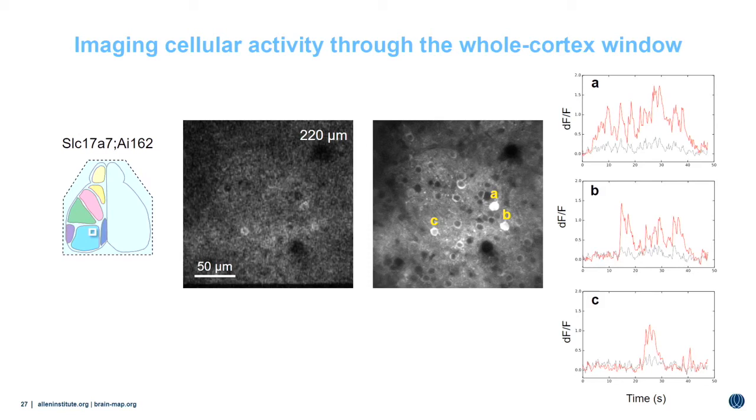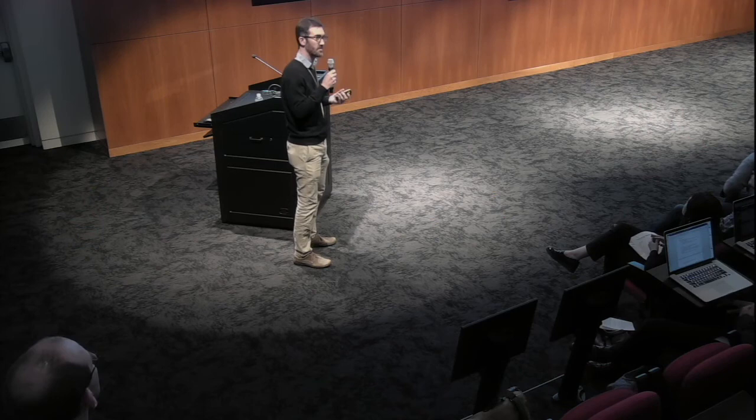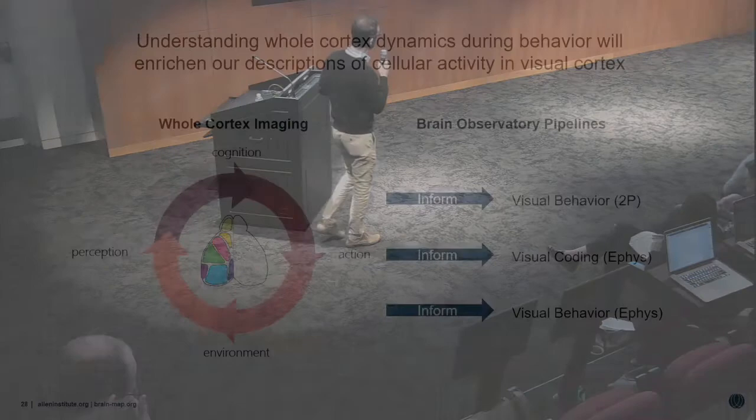Since we're doing this through the whole-cortex window, we can start to ask interesting questions about how activity patterns and responses on the local cellular level relate to activity analyzed and measured with wide-field imaging. We've given a couple of data highlights and described new tools that allow us to better understand the coding of information across a larger field of view. Ultimately, these need to come back and inform our pipelines — we need to know what are the most interesting areas outside of visual cortex that can inform our understanding of coding within the visual cortex. There are upcoming electrophysiology-based pipelines where there are options potentially to make recordings outside of the visual cortex, and we hope this information will help guide those decisions.